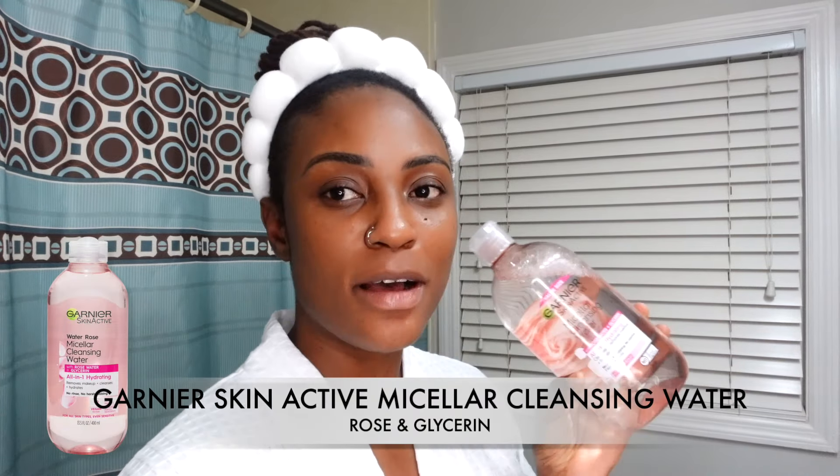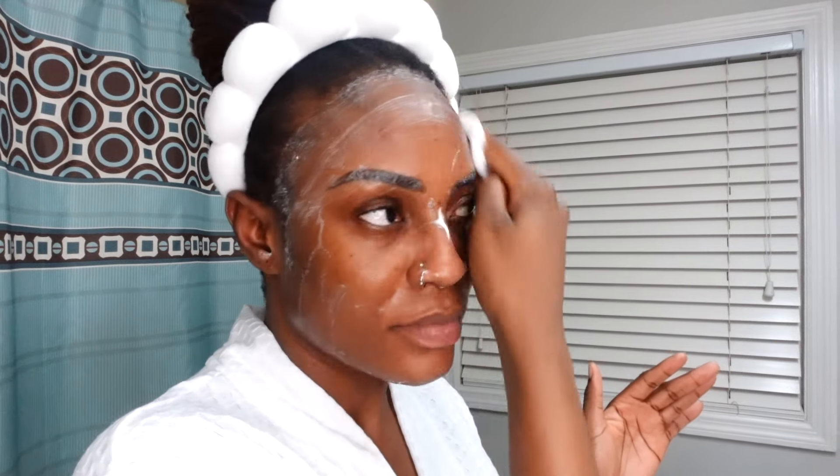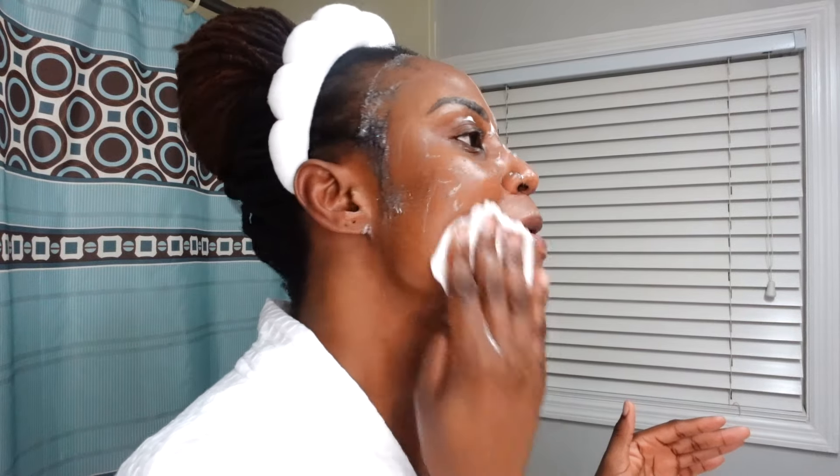I'm going to pre-cleanse my skin. I didn't have makeup on today so I'm just doing a light pre-cleanse, which is basically micellar water and a cotton pad to wipe my face down. I usually bring this down to my neck and behind my ears, but I already showered and washed those areas so I'll just stick to my face.